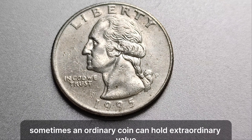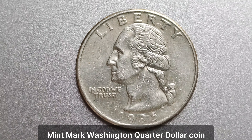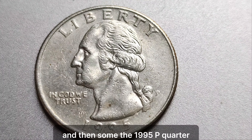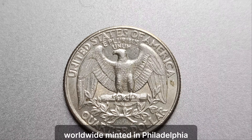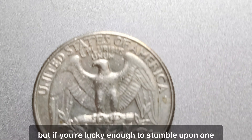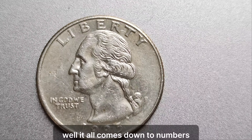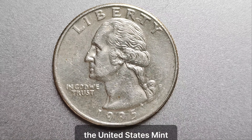In the world of numismatics, sometimes an ordinary coin can hold extraordinary value. Today, we delve into the story of the 1995 P mint mark Washington quarter dollar coin — a small piece of American history that's worth its weight in gold, and then some. The 1995 P quarter, often referred to as the holy grail among collectors, holds a special place in the hearts of numismatists worldwide. Minted in Philadelphia, it's rare to find, but if you're lucky enough to stumble upon one, you might just be holding a fortune in your hands. In 1995, the United States Mint produced a limited number of quarters with the Philadelphia Mint Mark. Due to an error in the minting process, only a small fraction of those quarters ended up with the P mint mark, making the 1995 P quarter an instant rarity.